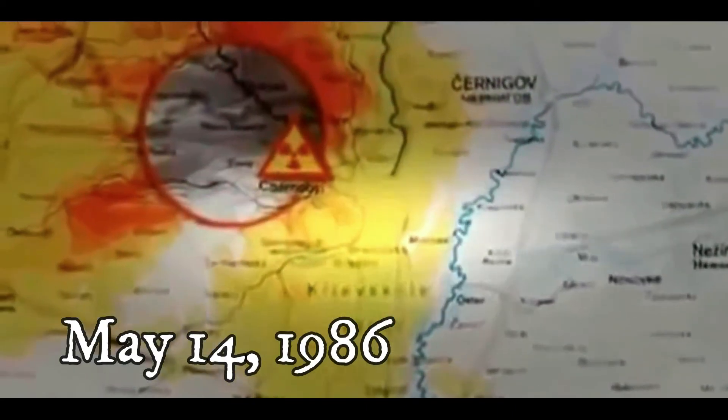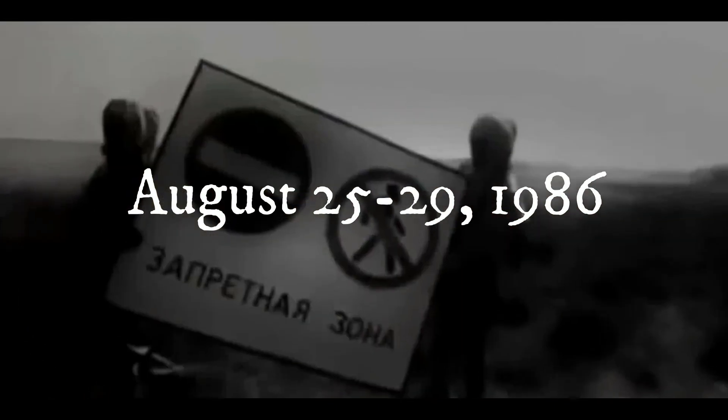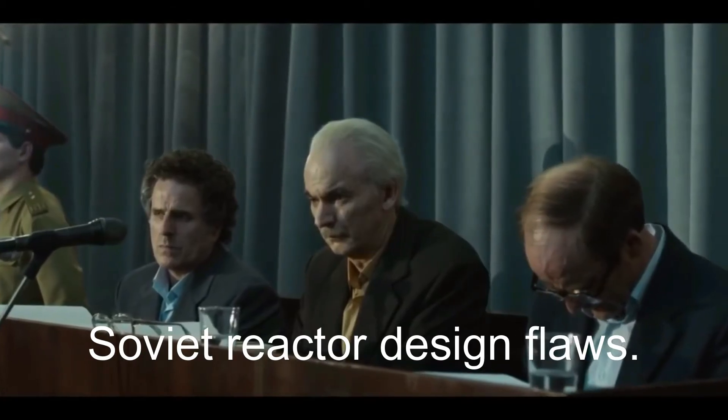May 14, 1986. Soviet leader Mikhail Gorbachev speaks publicly about the incident for the first time, saying on state TV that the worst is behind us. August 25–29, 1986. The International Atomic Energy Agency hosts a conference at which scientists blame the accident not just on human error and a subpar safety culture, but also on Soviet reactor design flaws.